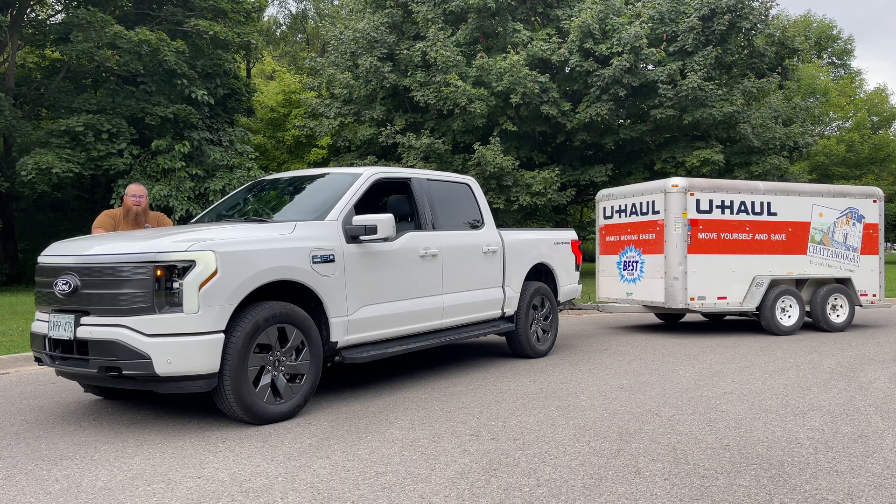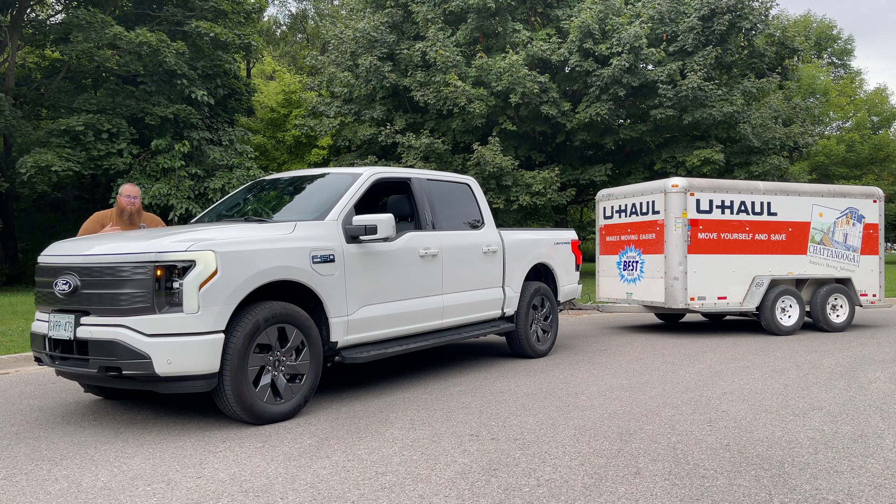People say that you lose about half of your range with a trailer. It doesn't matter how heavy it is or how big it is — any trailer adds about a 50% decrease to your overall range. Let's put that to the test.